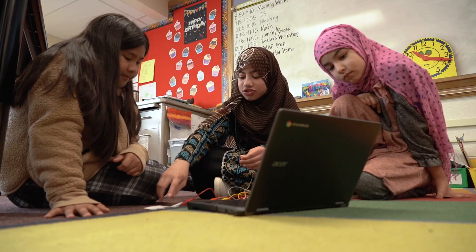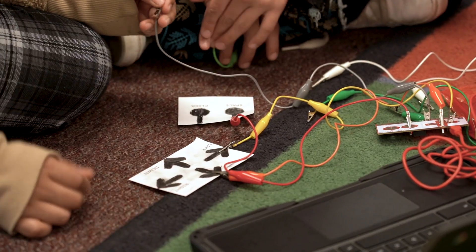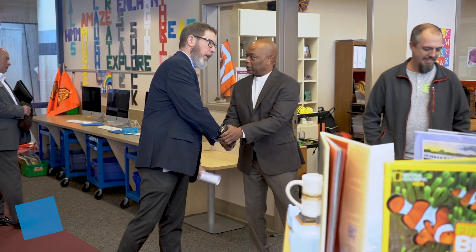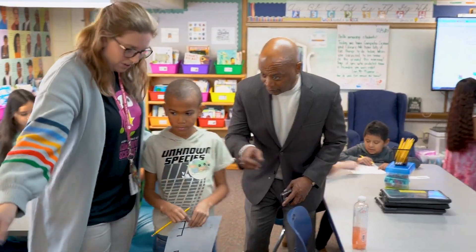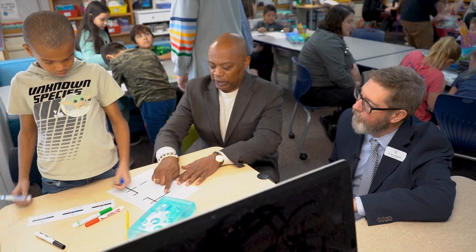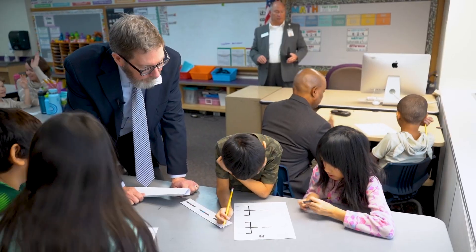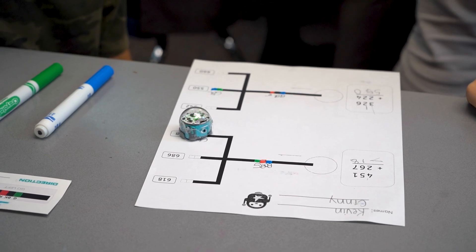We love seeing students thrive and engage in all kinds of learning and love having computer science be a regular part of that. We're looked at by others as a leader in computer science education for elementary students. Our CS program began in 2019 and each year since then, we have continued to improve it and find integration opportunities into other subject areas.